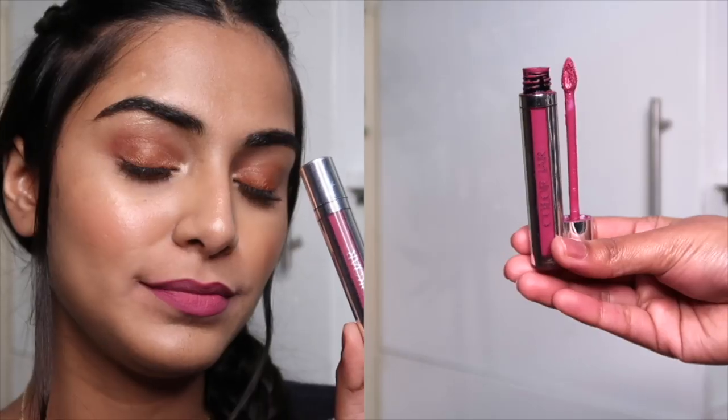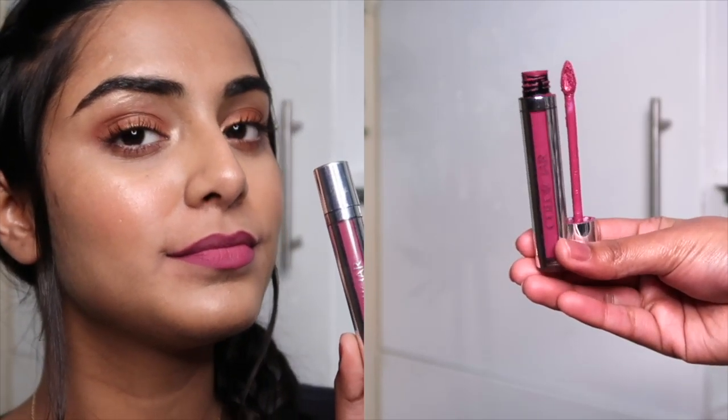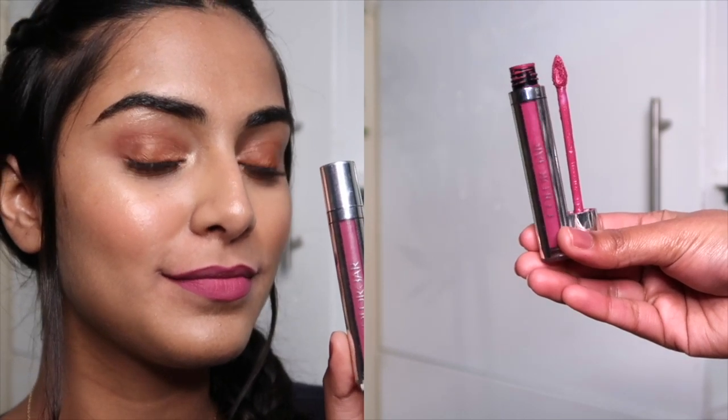The next lipstick I wear a lot is by Colorbar — it's their Kiss Proof Lip Stain in shade 006, Mauve Dusk. It's a very beautiful purple shade. There was a time when I wasn't into purple lipsticks at all, but this one made me fall in love with the shade. It comes for 950 rupees, a bit pricey, but you can get it on discount during sales — I got mine for 750 rupees.